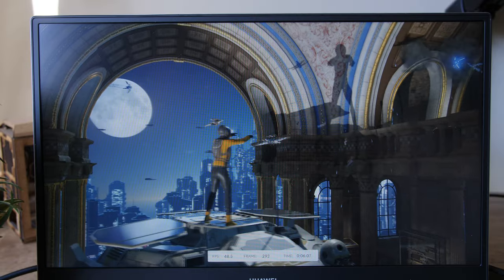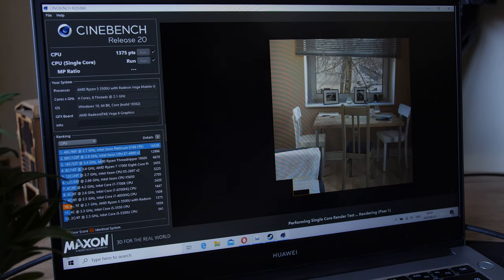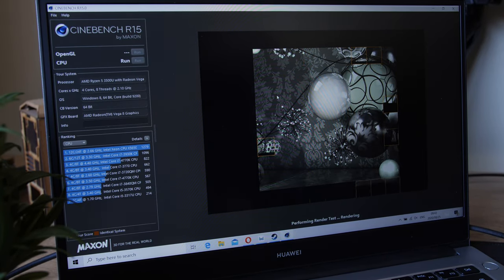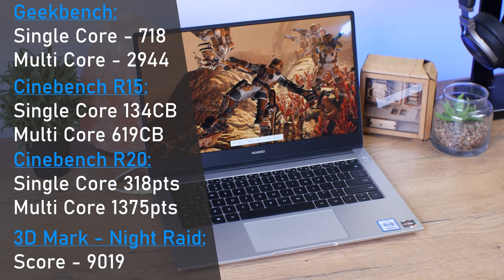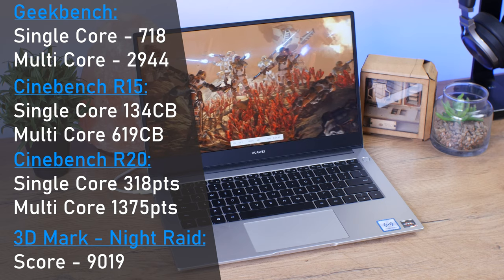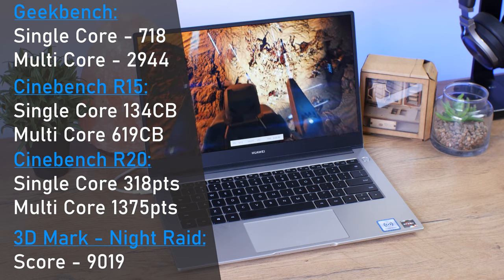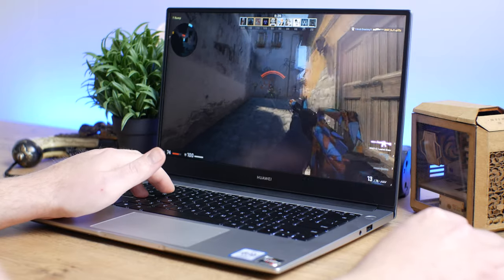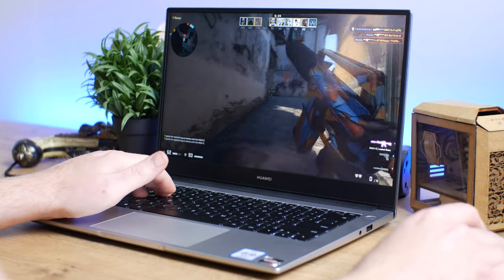For benchmarking, it is definitely not going to be the most powerful laptop on the market with the Ryzen 5 3500U. It has plenty of cores but it's not the fastest, especially in such a thin body. On Geekbench we scored 718 on a single-core score and 2944 on a multi-core score.